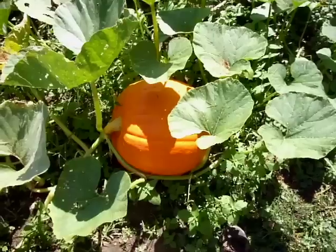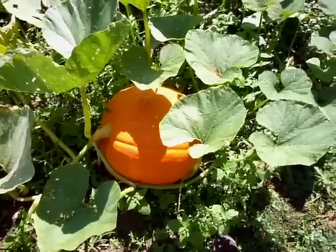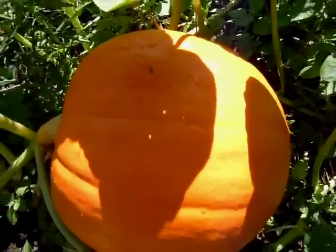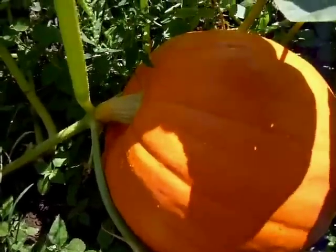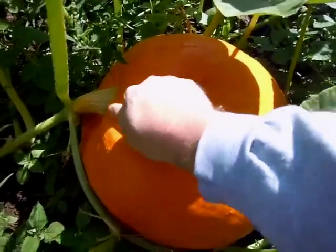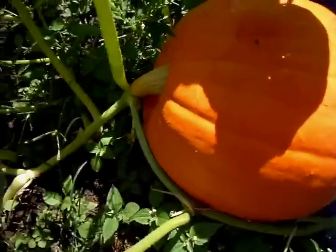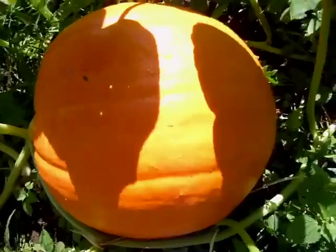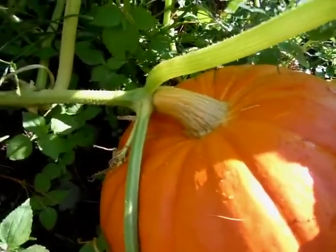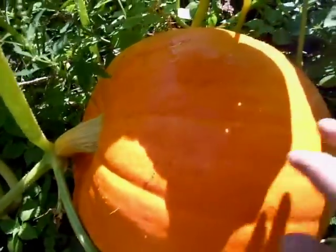Nevertheless, it's still a pretty good sized pumpkin. The fourth big one we have is a late bloomer — this one just popped out of nowhere. Not sure why it came out so late, but it's been getting pretty big pretty fast. It's a nice round shape with a big stem, so we'll see what happens with this one.